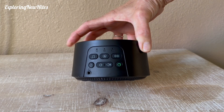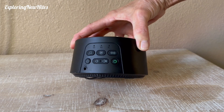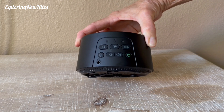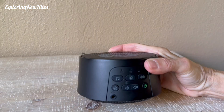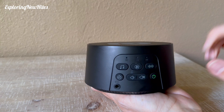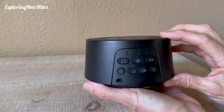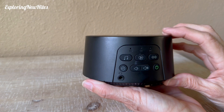This is the Dream Egg white noise machine, although it plays more than just white noise. It has 29 different sounds, which I'll demonstrate in a minute. We just love this. We've had it for two years and have taken it traveling, whether we're in hotels or camping.